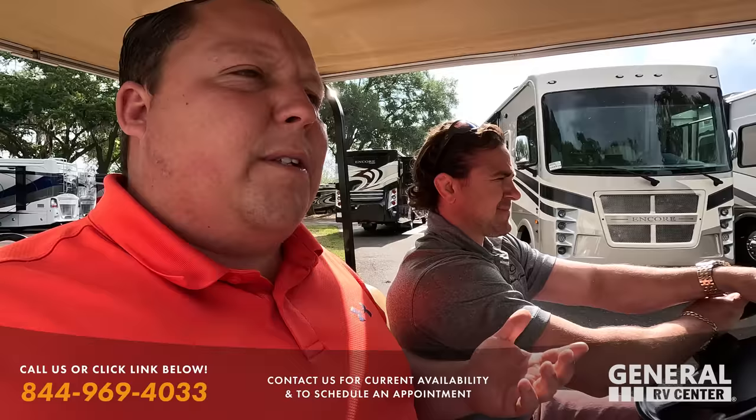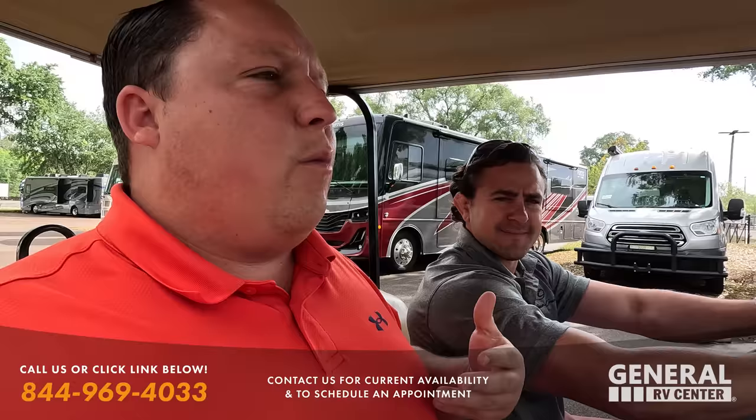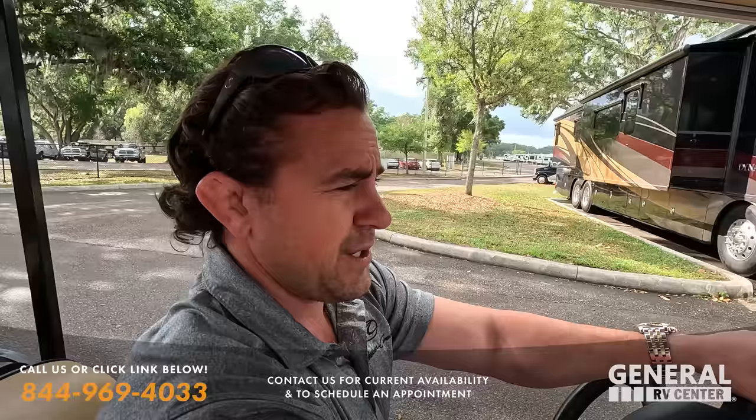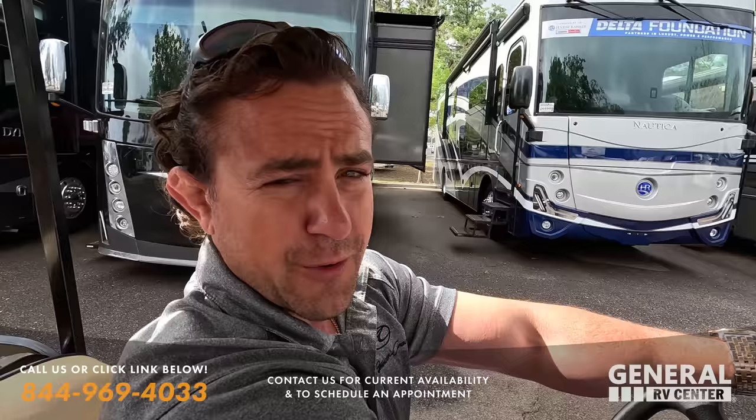When I go to Utah and Michigan, whenever I'm at certain locations, I'm going to spend a couple hours showing what pre-owned units are there. Tom, welcome back to the show. If somebody sees a unit they like in this episode, how do they get in contact with you? Give me a call or text on my cell phone: 561-348-4231.